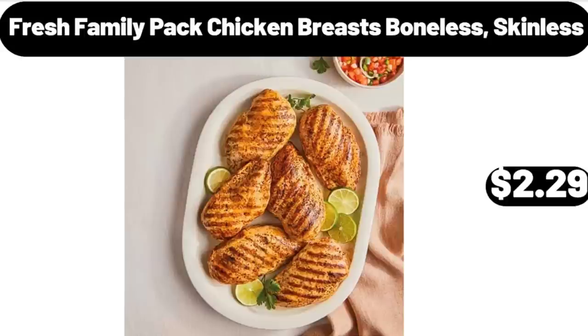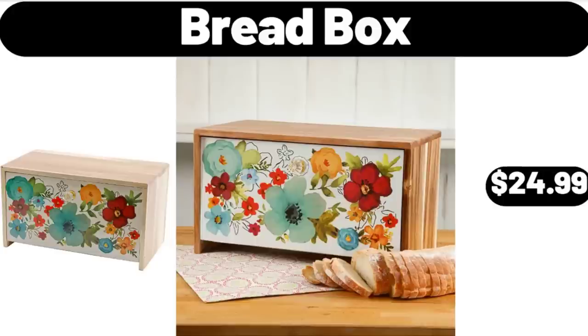Fresh Family Pack Chicken Breasts, Boneless Skinless, $2.29. Bread Box, $24.99.